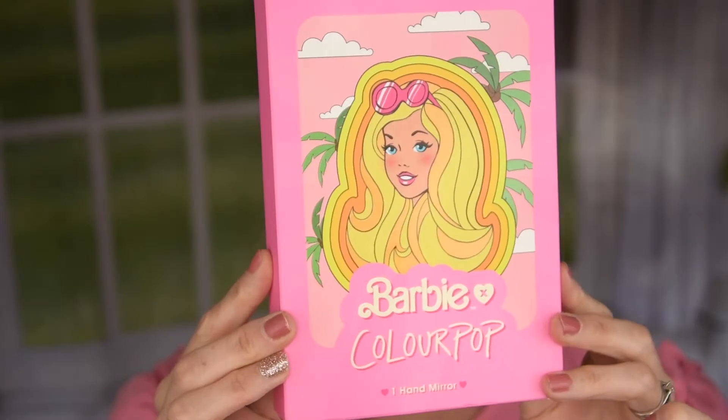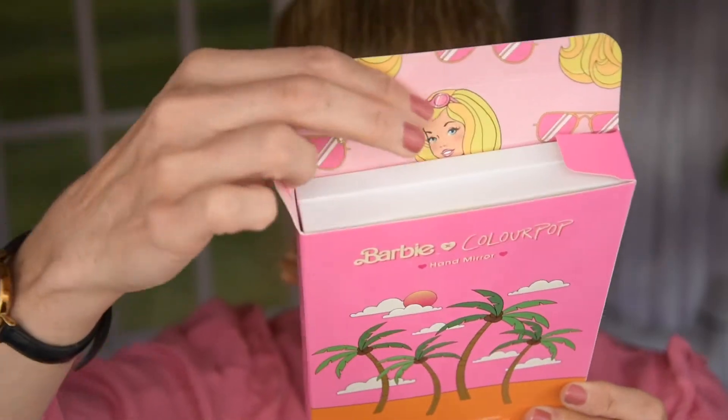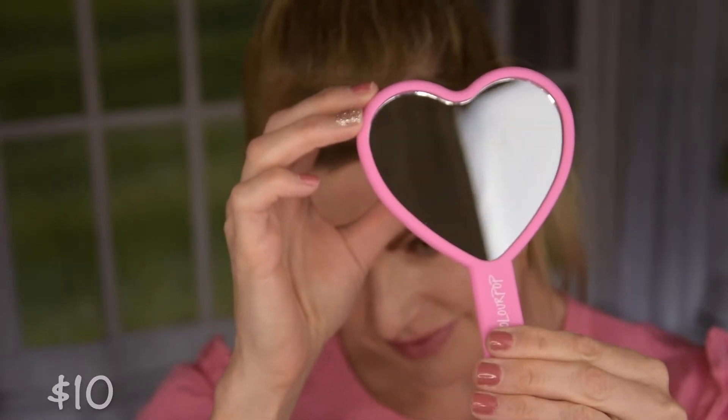This mirror came with the most stunning packaging — Barbie with sunglasses and palm trees on the back, and Barbie inside as well. It's absolutely beautiful, and it came really nicely packaged. Here is the mirror — it's a heart-shaped hand mirror. It's also smaller than I expected when I was looking at the website. But I think it's a pretty mirror. I didn't need it, but that's what I clicked on.